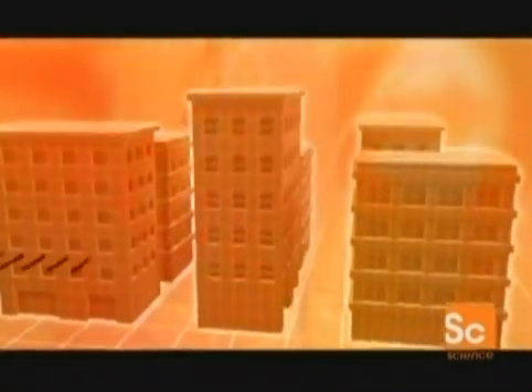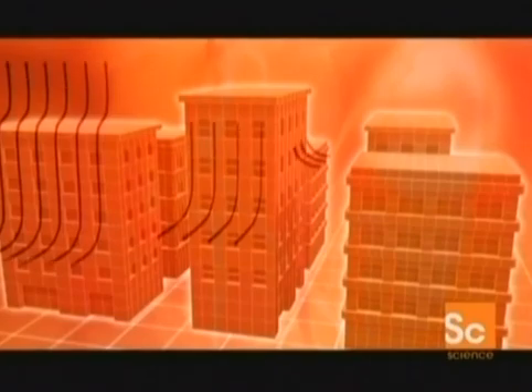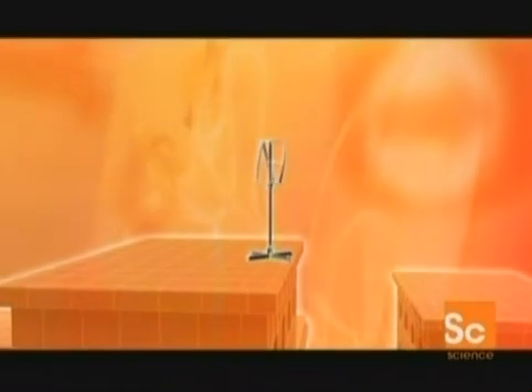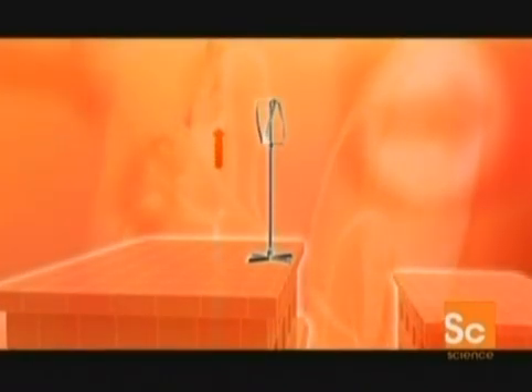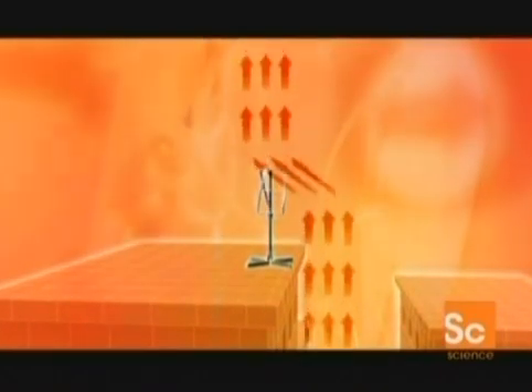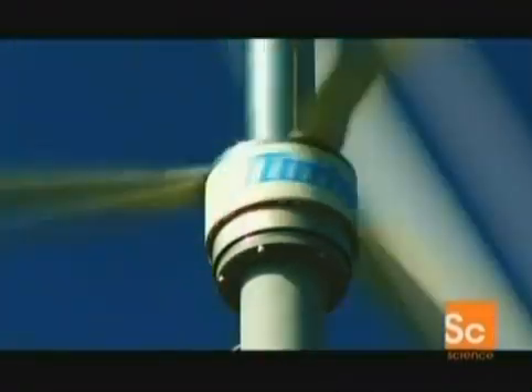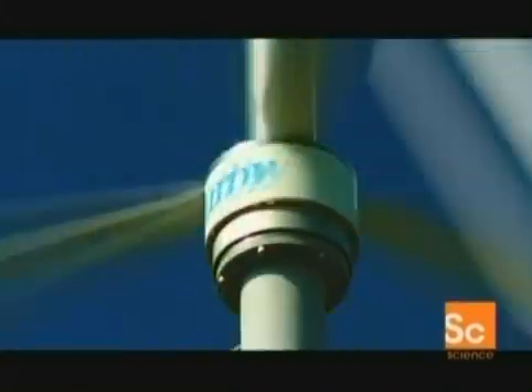In an urban landscape, buildings and the spaces between them create vertical currents — just what Turby is designed to use. The trick is finding the right position: too low and most of the air passes over it; raise the blades and they're sitting right in the middle of the flow, travelling two and a half times faster. The bottom line is that Turby can cut your electricity bill by as much as two thirds.